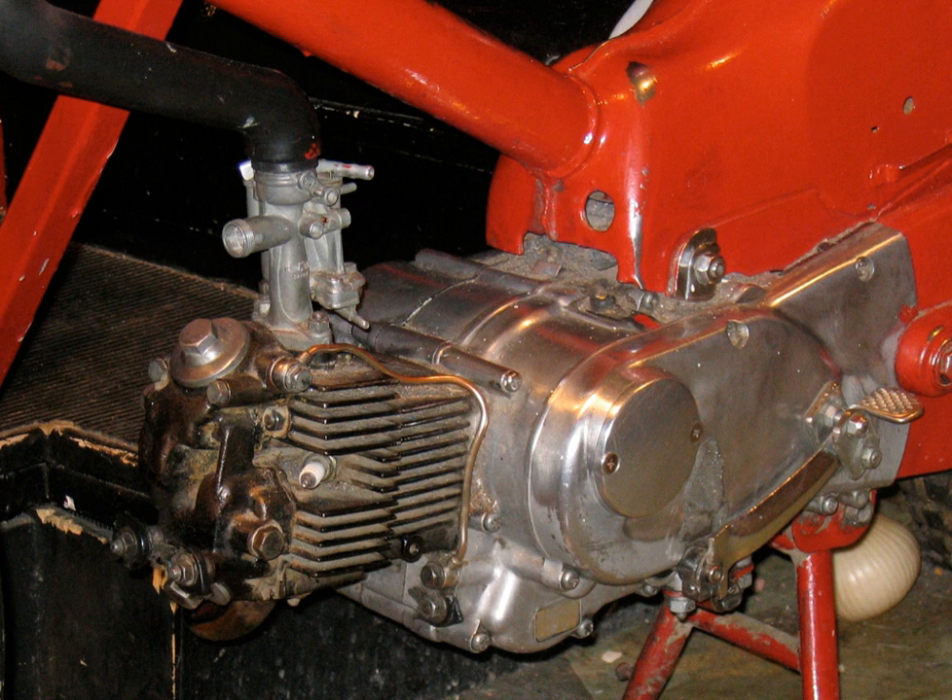Honda produced the water-cooled V3 two-strokes MVX 250 and NS400. There have been various race bike triples such as Kawasaki KR 750, Suzuki TR 750 transverse triples, and Proton Modena's KR 3, Honda NS500 V-3s.